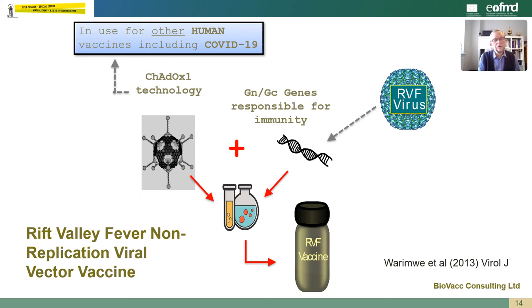The concept here was to use a vector, and the vector chosen was a chimpanzee adenovirus vector called ChAdOx1. This particular vector is a non-replicating vector due to deletions of the E1 and E3 genes. The vaccine antigens are actually encoded within the viral genome and they do not appear as a structural part of the virion. The genes inserted from Rift Valley fever were the GN and GC genes, which are responsible for immunity to the virus. This particular vector has been used for a number of other human vaccines, including COVID-19, where it's one of the lead candidate vaccines for human vaccination.